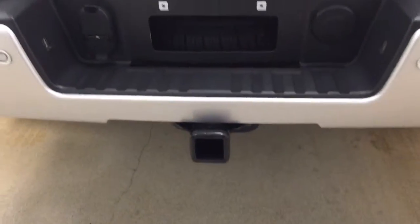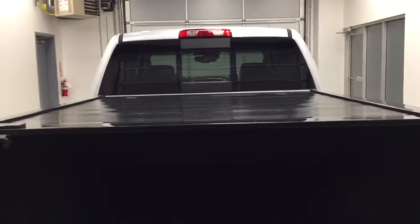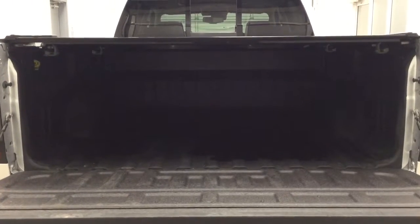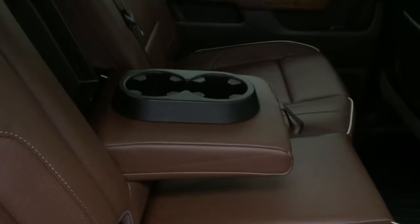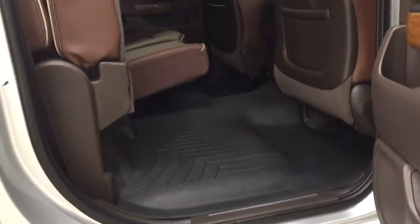We also have a trailer tow package, rear view camera, and a roll top box cover with a spray-on box liner for all the cargo. Our rear passenger features include power windows, a center armrest and cup holder.